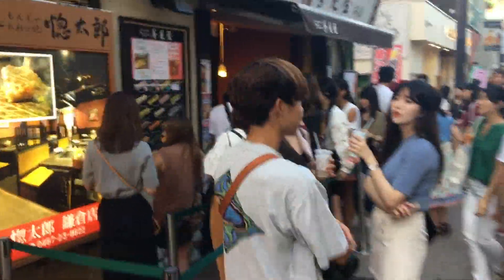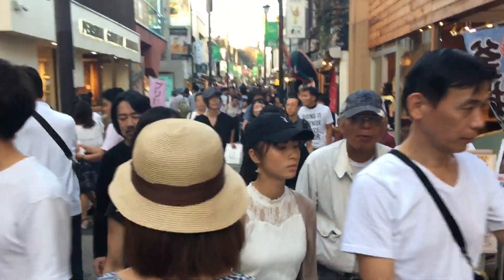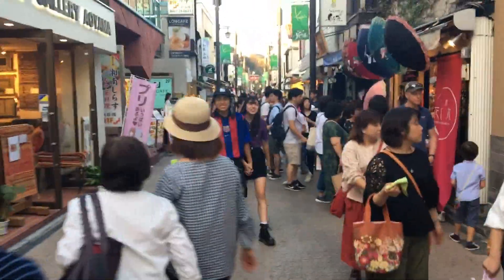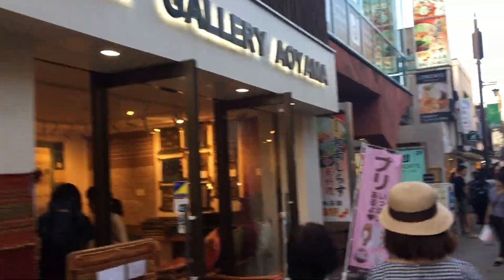There are restaurants here, many of them in the basement where you can get hot food, Italian food. Here we have an ice cream shop. And interestingly, along the way we do have small galleries and art exhibitions.